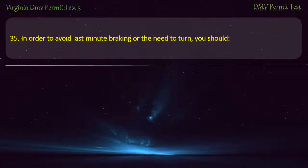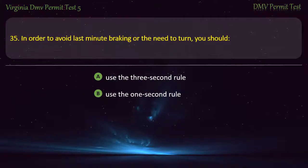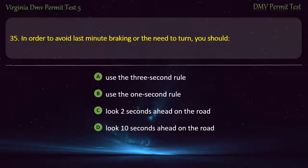Question 35: In order to avoid last-minute braking or the need to turn, you should — use the three-second rule, use the one-second rule, look two seconds ahead on the road, or look ten seconds ahead on the road. Answer: Look ten seconds ahead on the road.